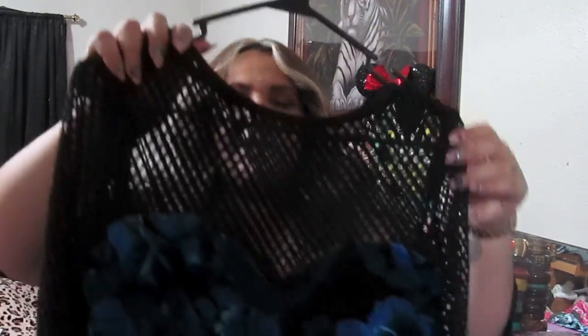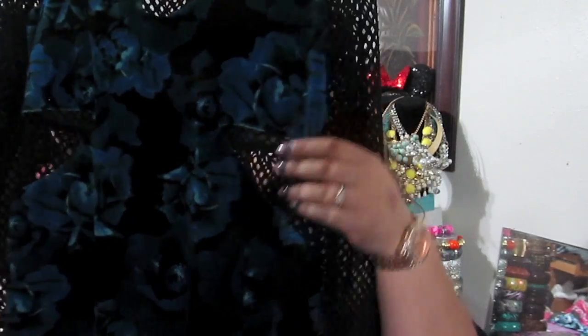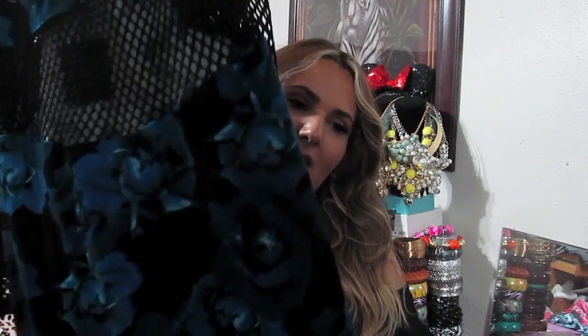From ASOS, I picked up a bodycon dress that I love. It has netting detail across the top, a floral almost-velvet sweetheart neckline, and netting on the sides and back as well. It hits me about to my knees. I got this on clearance — it's from ASOS's straight sizes, US 14.